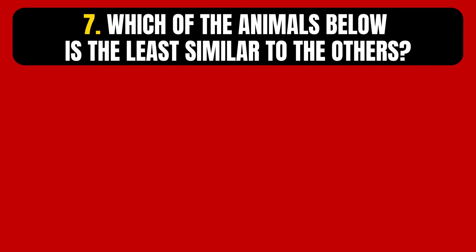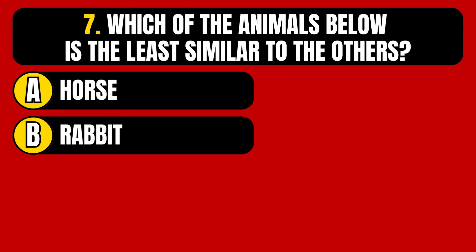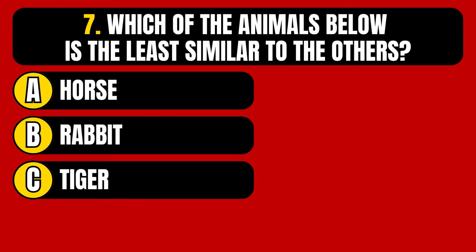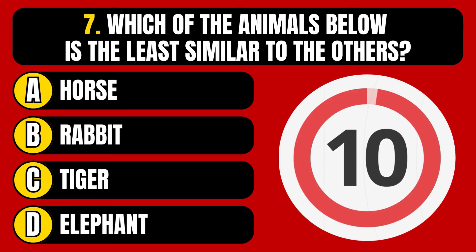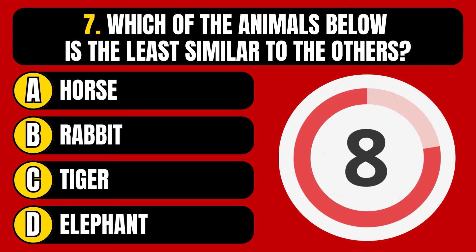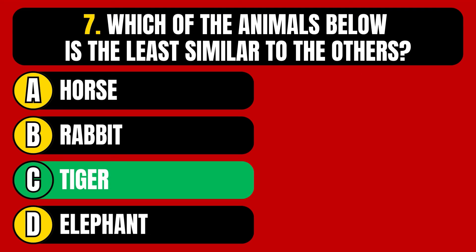Question number 7. Which of the animals below is the least similar to the others? Option A, horse. Option B, rabbit. Option C, tiger. Option D, elephant. The correct answer is Option C, tiger.